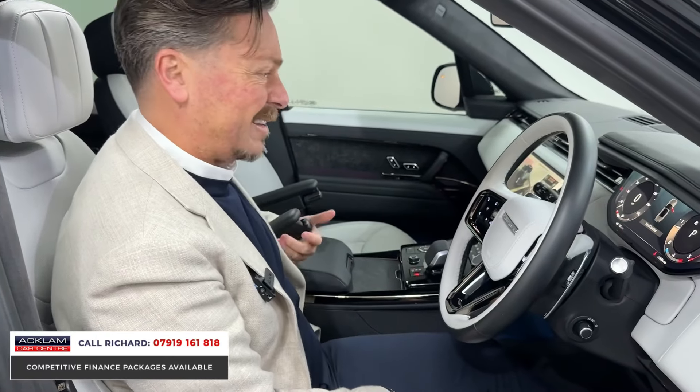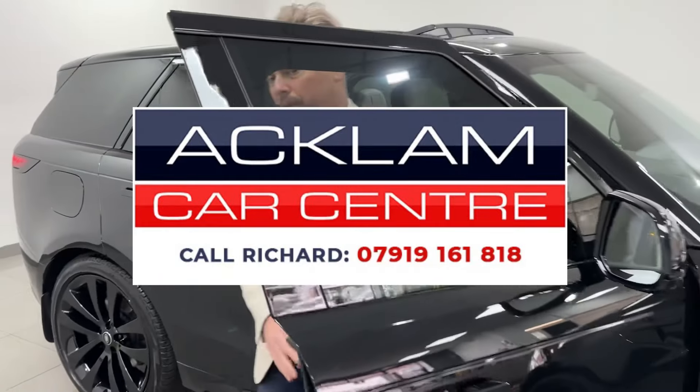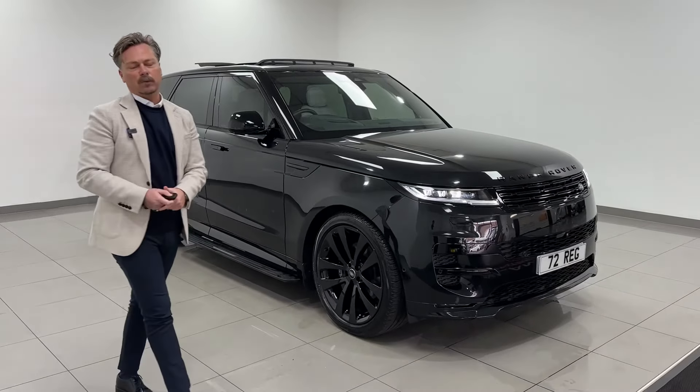It's got everything you'd wish for in one of these cars and more. It's an outstanding buy for what you get and it's on the website now — I don't think it will be for long. If you're interested, my name's Richard, I'd love to speak to you. Check that out — beautiful, beautiful car on the website now. Thanks for watching.